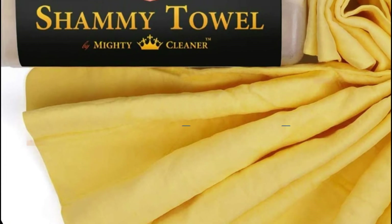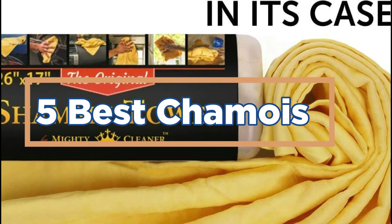In today's video, we will show you the top 5 best chamois. So, let's get started.